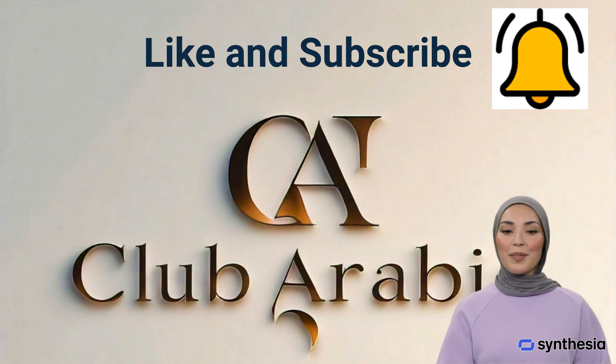I hope the video was helpful to you. Please like and subscribe to the channel for more videos. Thank you.